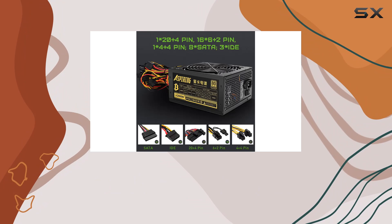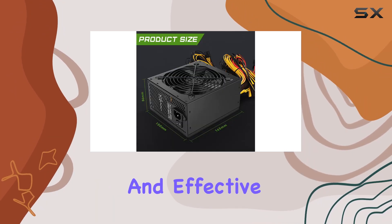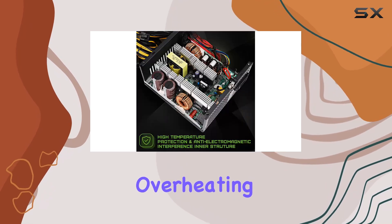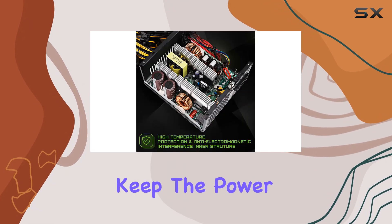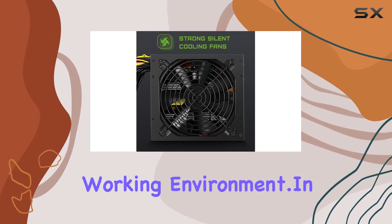The noise reduction cooling fans are another practical feature. Mining rigs can generate a lot of heat, and effective cooling is essential to maintain performance and prevent overheating. These fans are designed to keep the power supply cool while minimizing noise, creating a more pleasant working environment.